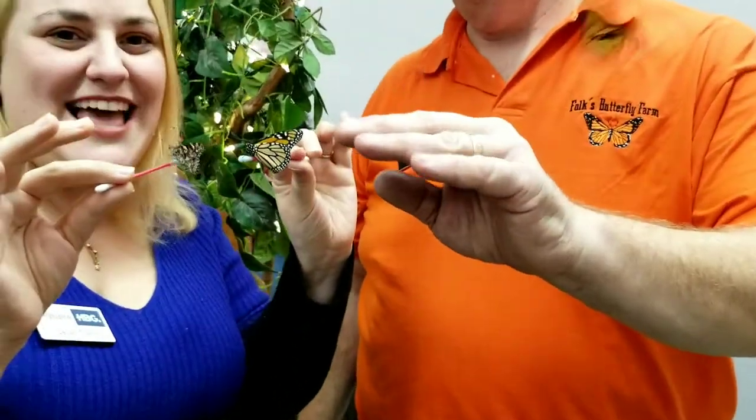How many butterflies would you say are in here? We have over 1,500 butterflies in here. We have nine different species. Okay, come on, check it out!